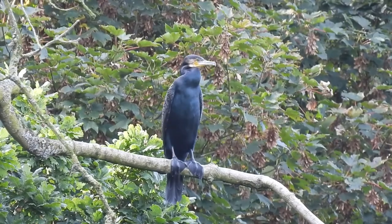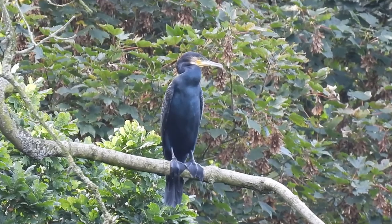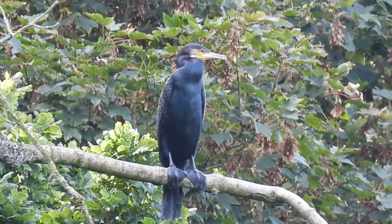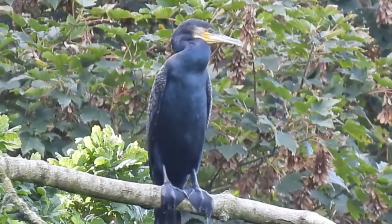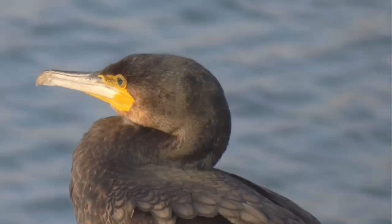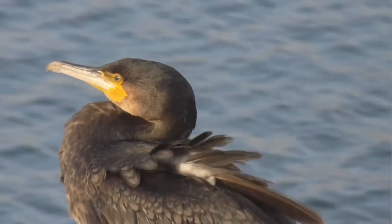The common or Great Cormorant is a large, top-heavy and mostly black bird. They have an upright posture, a wingspan of more than 5 foot and large webbed feet. At the base of their powerful hooked beaks they have a yellow patch of skin and bright bluey-green eyes.